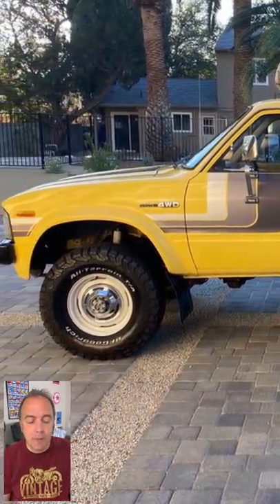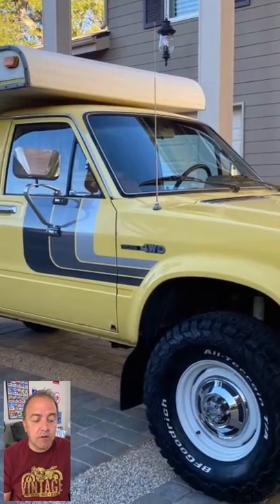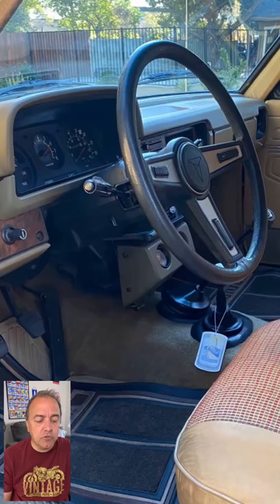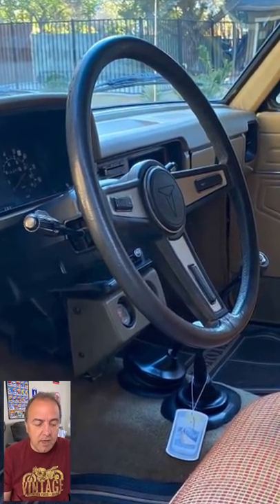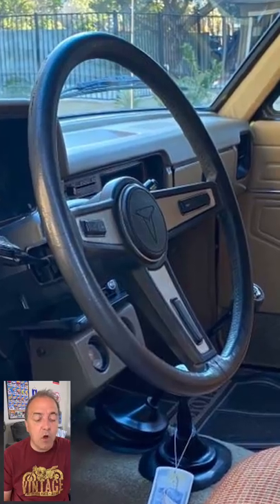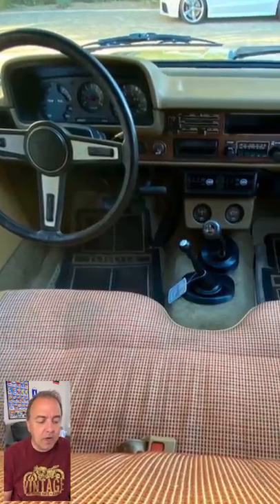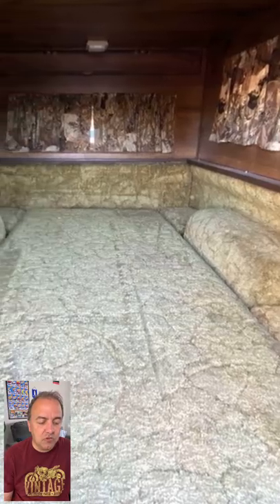The ad reads: up for grabs, it's a 1980 long bed Toyota 4x4 pickup. This is a genuine survivor sporting its original canary yellow paint in excellent condition. Equipped with a low-mile four-cylinder 20R engine, four-speed transmission, and transfer case, this thing is ready to take you anywhere on or off-road. It's a highly desired California truck with ice-cold AC, fully functional original radio, and an unmolested interior in showroom condition.